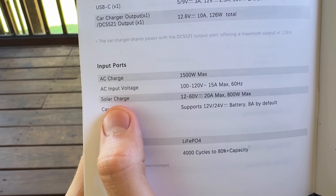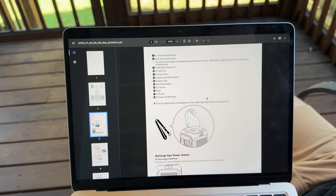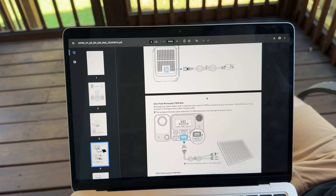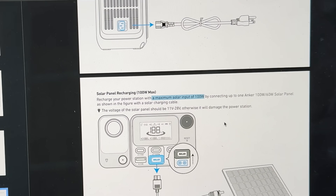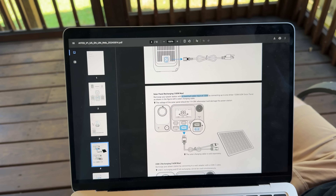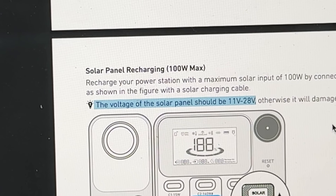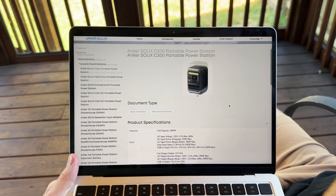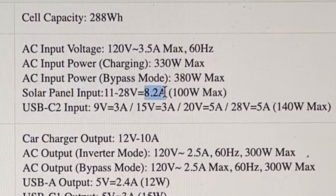We will make sense of this blob of numbers and letters in just a sec. The first power station Alejandro mentioned is the Anker Solix C300, and I was able to find its solar charging limits online in its product manual. The main two things Anker tells us are that it has a maximum solar input of 100 watts, and that the solar panel voltage needs to be between 11 and 28 volts. It took some digging, but I found a support article that listed the current limit as 8.2 amps.